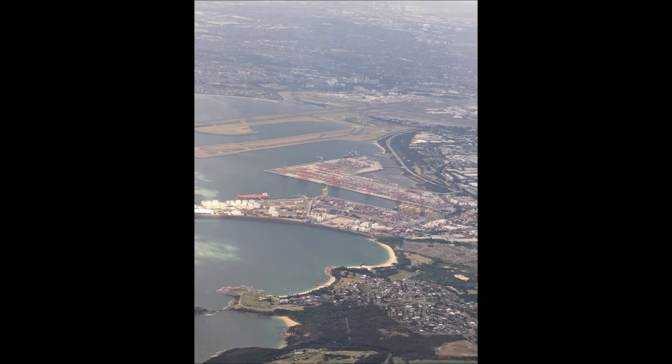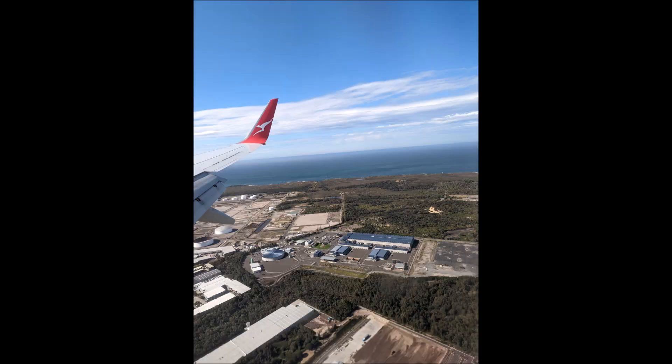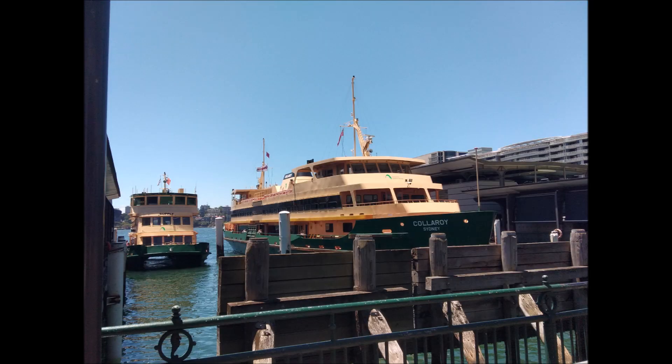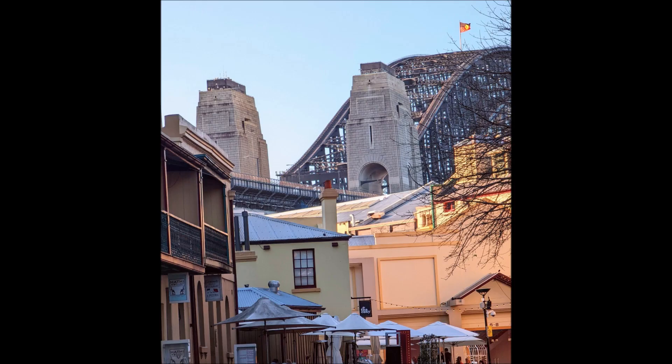It's a very quick flight — only about an hour. These are some of the pictures of us coming in to Sydney. Sometimes you can come in and get a great view of the harbour. This route we came in the other way, but if you're lucky you can fly over the harbour and get some great views. The Rocks is on the other side, past Circular Quay where you catch the ferries.